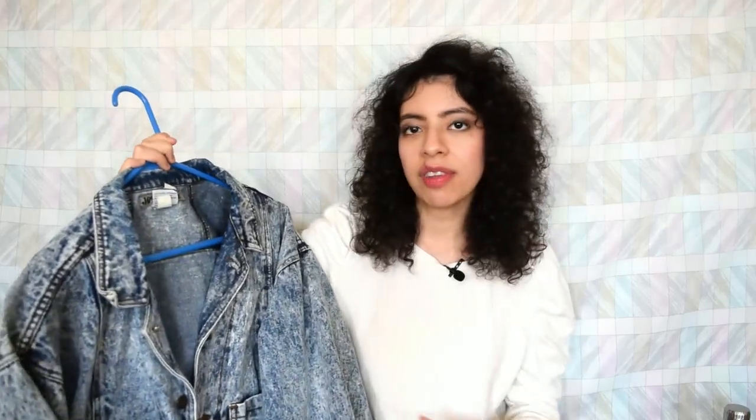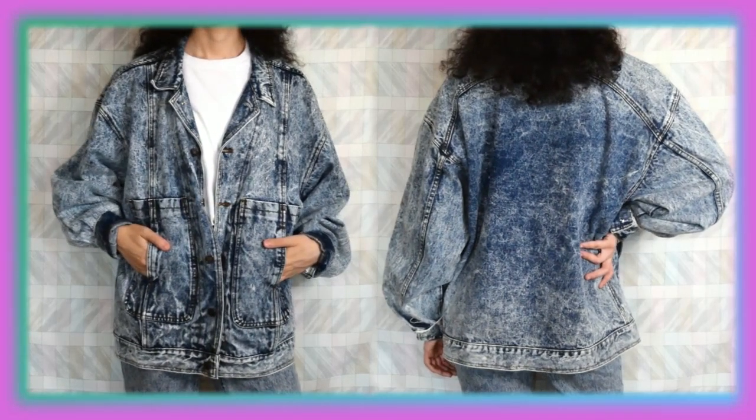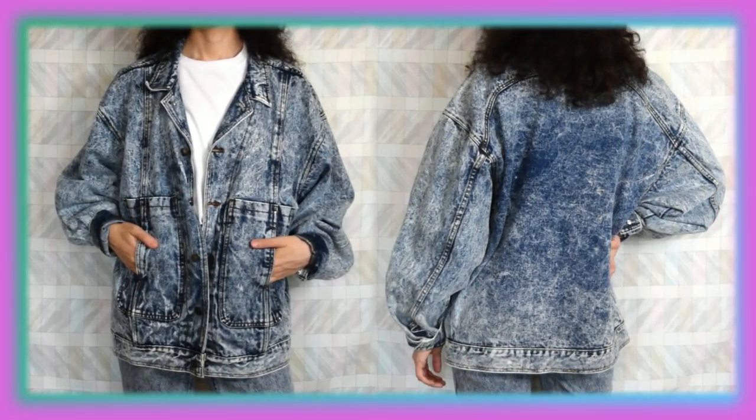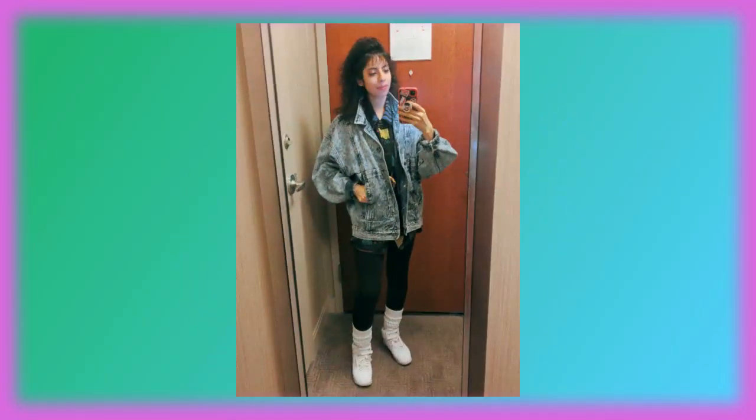Now this is the last denim jacket that I have to show you guys, and this one is also one of my favorites. It is a Jordache acid wash jacket — very big and long on me, but I love that because to me it screams really 80s when something is baggy. I've gotten many compliments on this jacket. I actually recently wore this to the Harry Styles concert in Chicago with my sister, and at my friend's hotel these two ladies went off about my outfit — they said I looked like Kelly from Saved by the Bell. They were just honestly so sweet and really made my day.